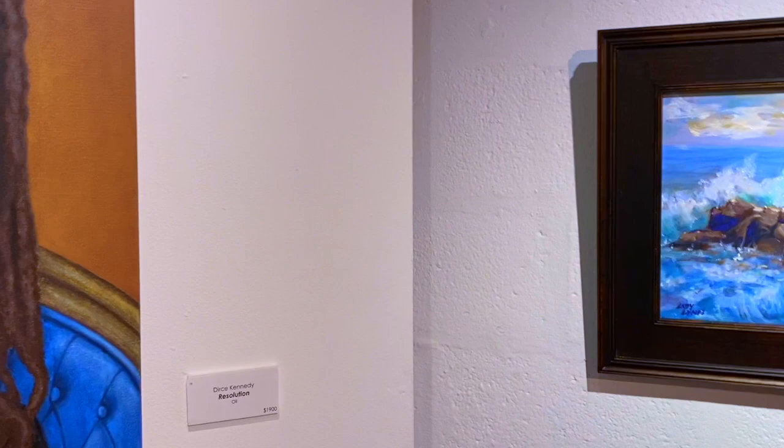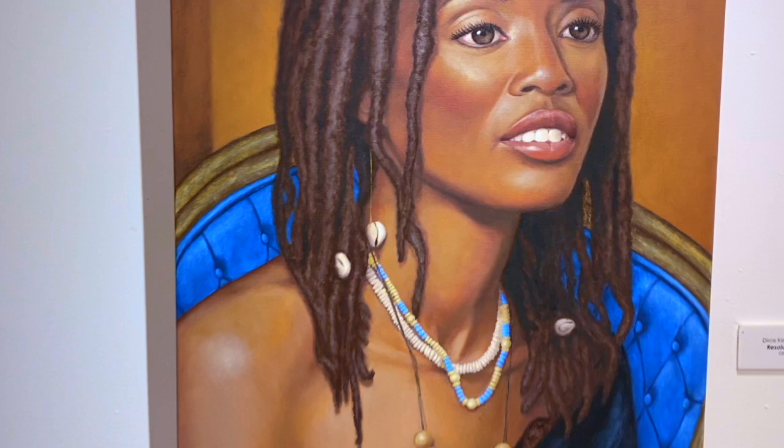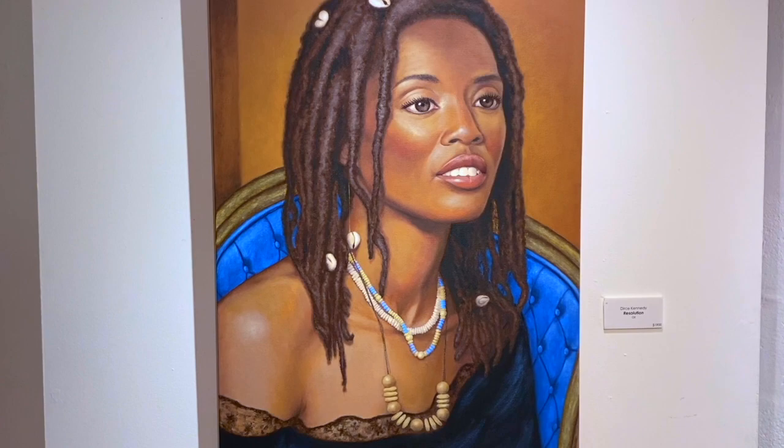And her gorgeous sky. Thank you. And that is gorgeous. This is by Deercy Kennedy — Resolution. Is that spectacular. Yes. Beautiful. Pretty.